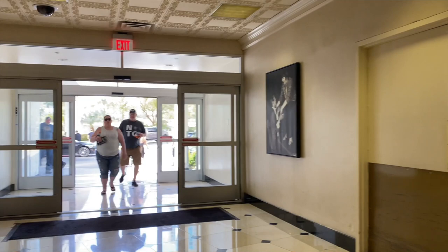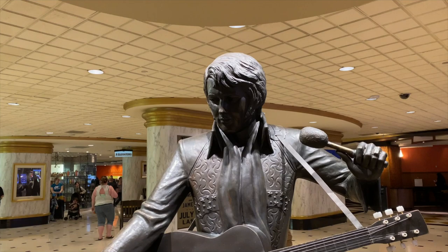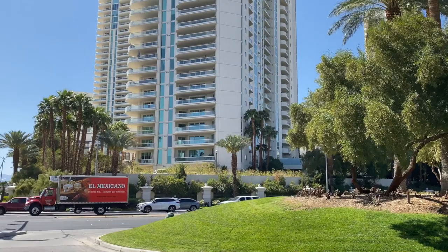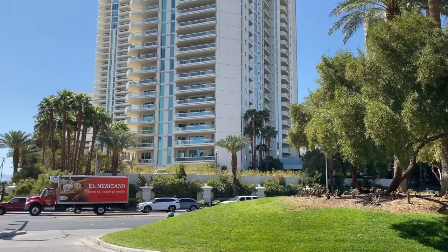For eight amazing years, from 1969 to 1976, Elvis Presley was synonymous with the Las Vegas Hilton. He performed a total of 837 sold-out shows in the Hilton showroom, and this bronze statue in the lobby is a fitting tribute.